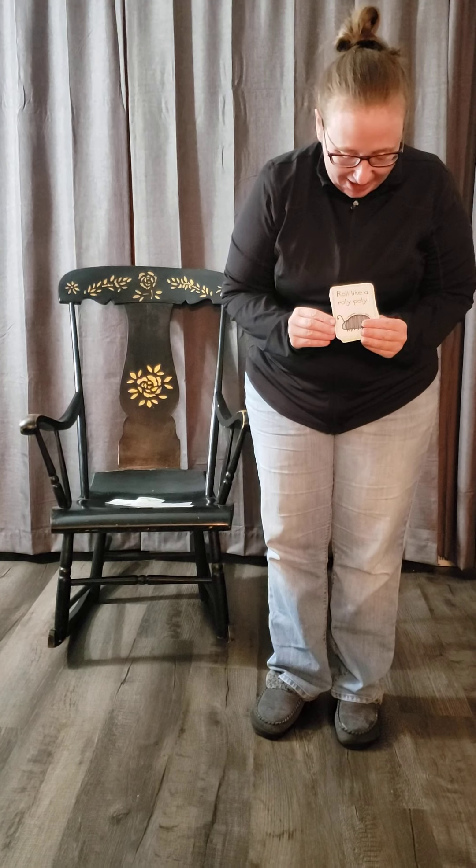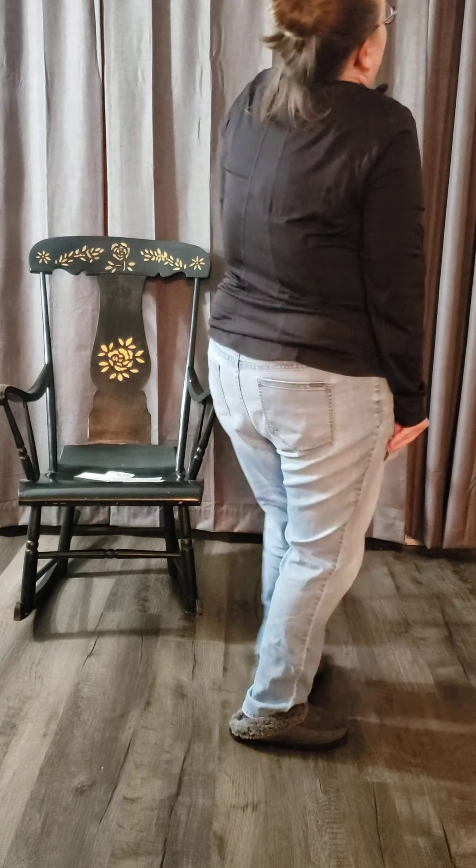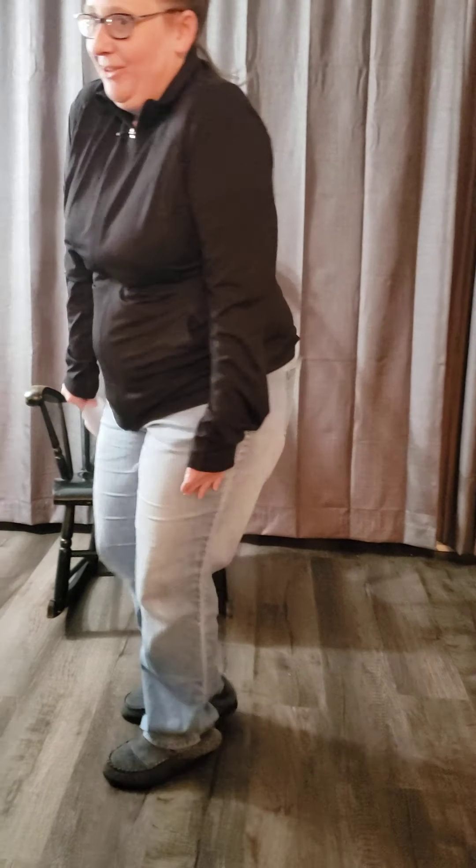Roll like a roly-poly. So this one, you can get on the ground. Hold your body nice and tight, and roll, roll, roll. Wonderful.